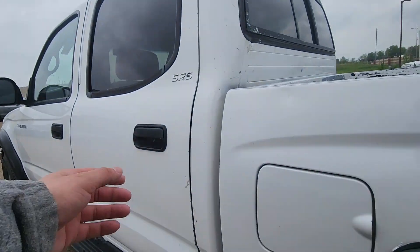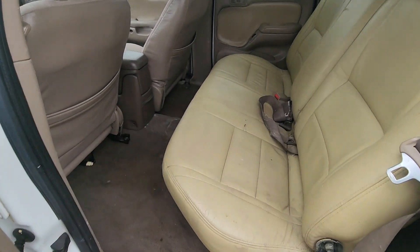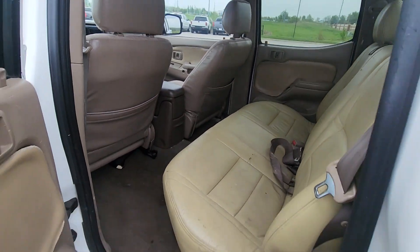Let's showcase the interior real quick for you. You got leather seats here in the back, plenty of space for your passengers, a little storage cubby down there. And you've also got the storage pockets on both the shotgun and the driver's seat.